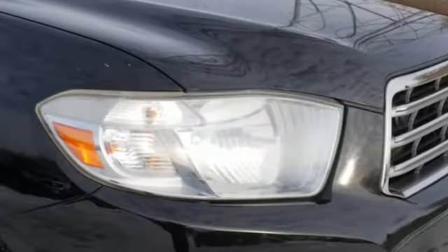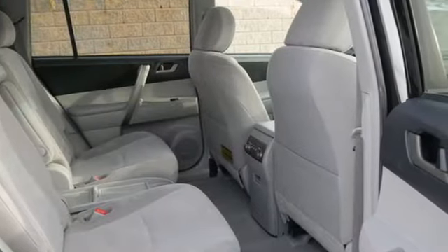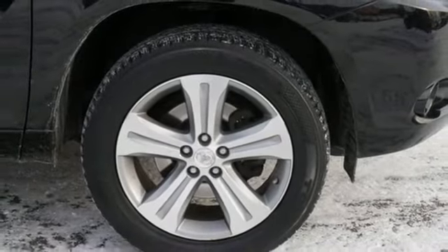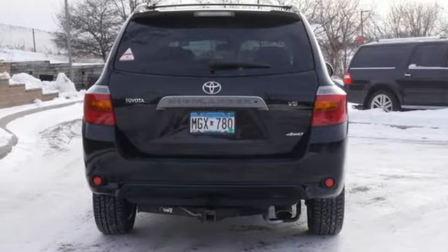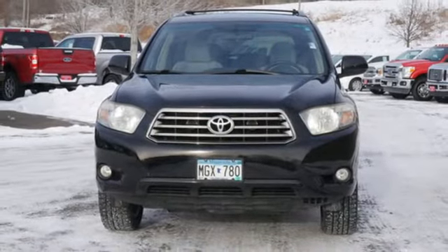Auxiliary audio input. Multi-function steering wheel. Manual tilting steering column. Rear camera parking sensor. Power windows. Manual telescoping steering column. V6 engine. Aluminum wheels. Sport suspension. And three 12-volt power outlets. Hurry in today for a test drive.